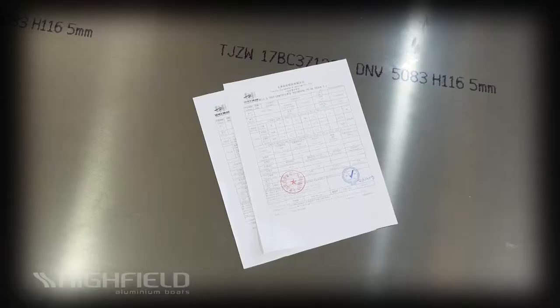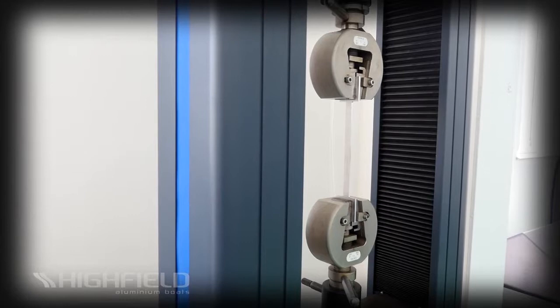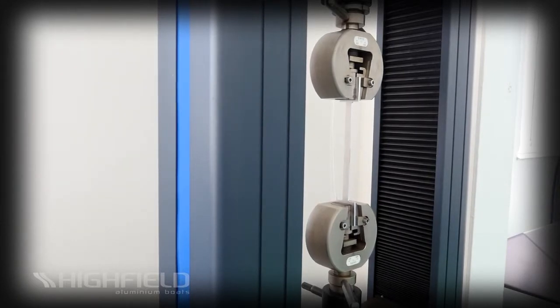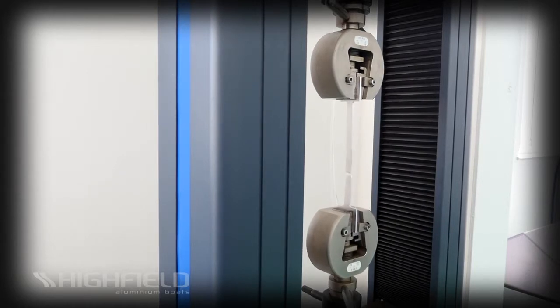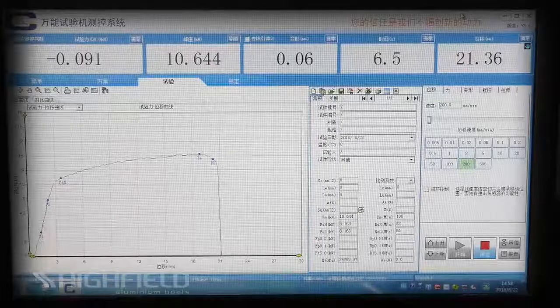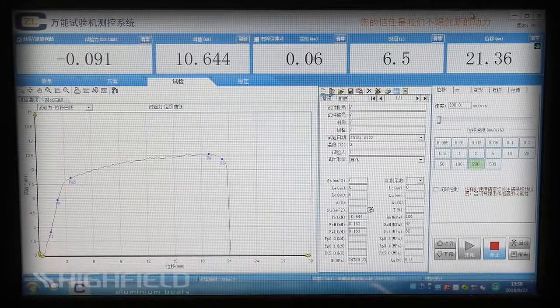and weld it into structures that can reliably withstand many years of hard work at sea. Our 5052 and 5083 aluminum sheet, with its H32 and H111 hardness, is the strongest available and each batch is thoroughly tested. Our strict quality control process allows us the ability to turn back aluminum that is not meeting our high standards.